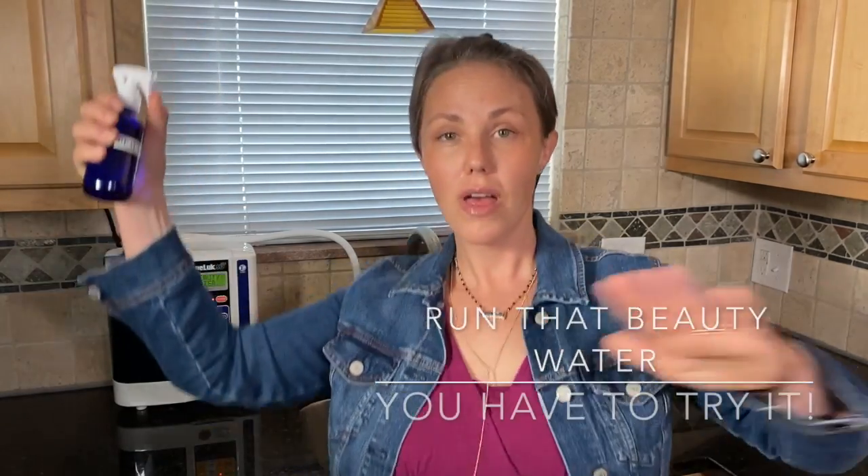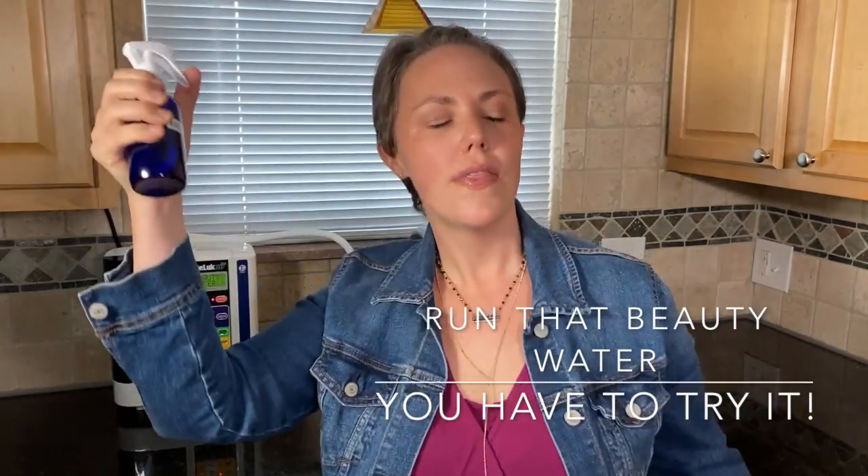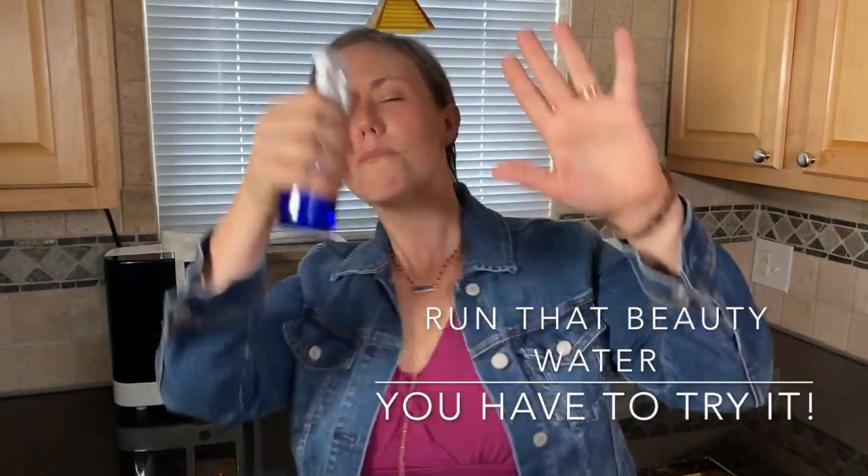A client of ours came up with a song for beauty water because they loved it that much — it goes: "Run that beauty water, run that beauty water." You gotta try it — get it.